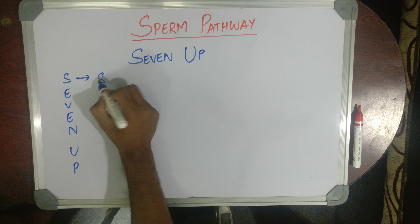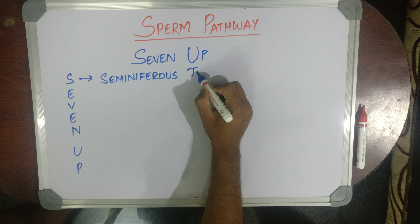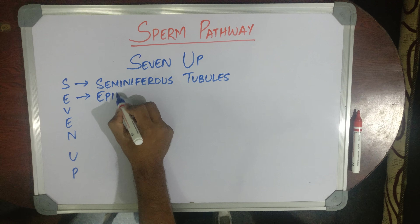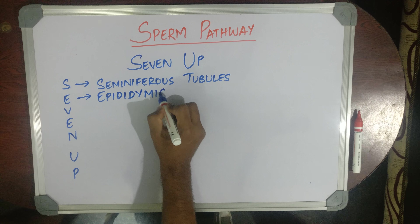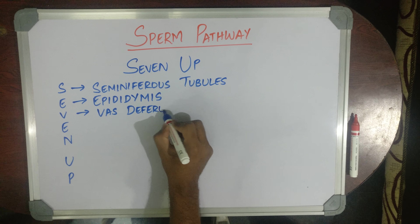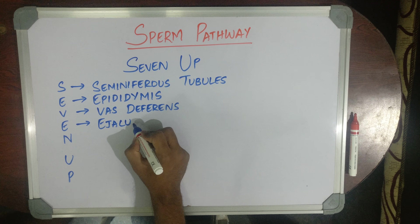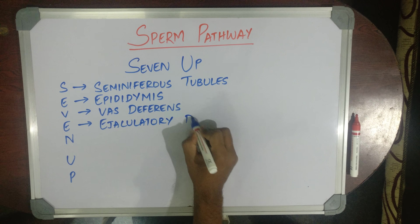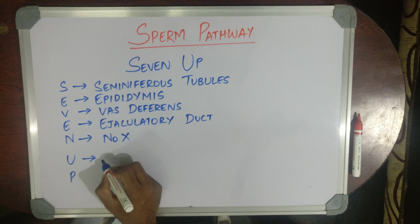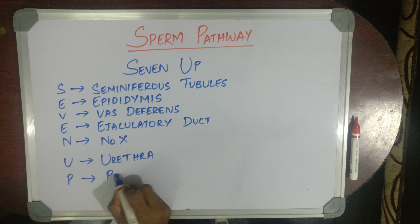What is S? S is seminiferous tubules. E is epididymis. V is vas deferens. E is ejaculatory duct. N is — we don't count N here. U is urethra. P is penis.